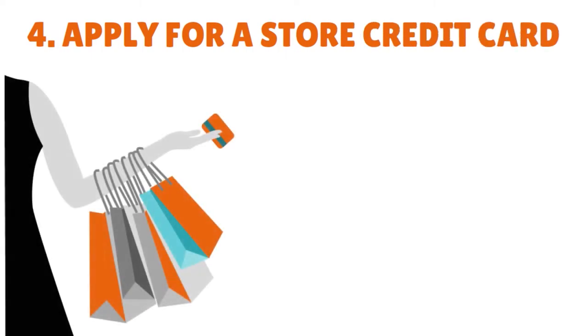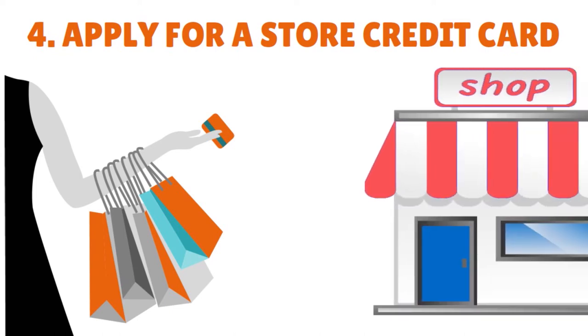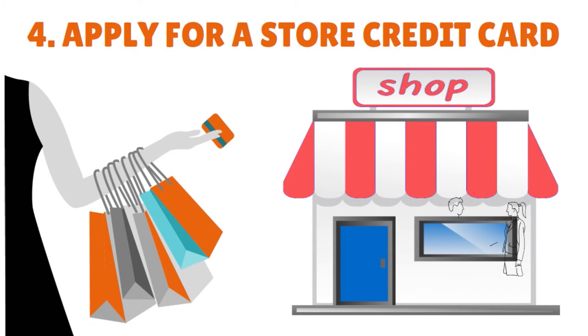Step number four, you want to apply for a store credit card. Retail store credit card issuers have a reputation for approving applications for people with no credit. You are more likely to get approval from closed-loop cards that do not have a Visa or Mastercard brand. You will not be able to use the card outside that particular store, but it will give you a chance to jumpstart your credit history. Be aware that retail store credit cards have drawbacks such as low credit limits and high interest rates.